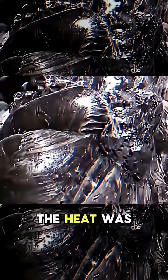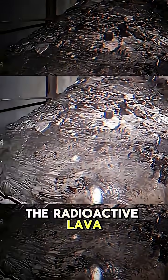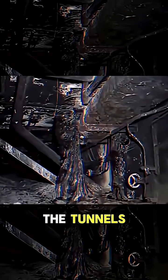When the reactor exploded, the heat was so extreme that it melted nuclear fuel. The radioactive lava flowed down, mixing uranium with sand, concrete, and steel. This mixture streamed like a river and solidified in the tunnels, creating a shiny, wrinkled mass.